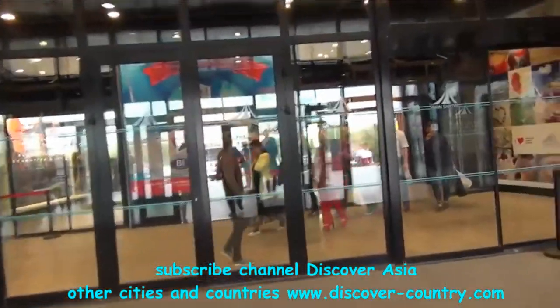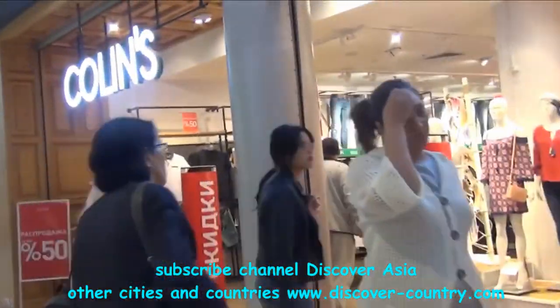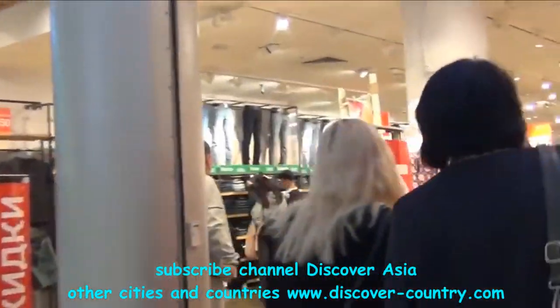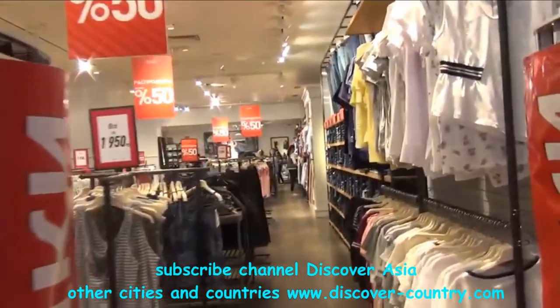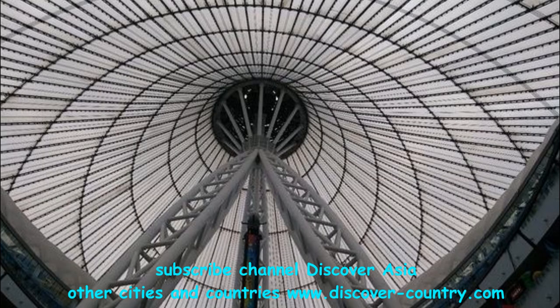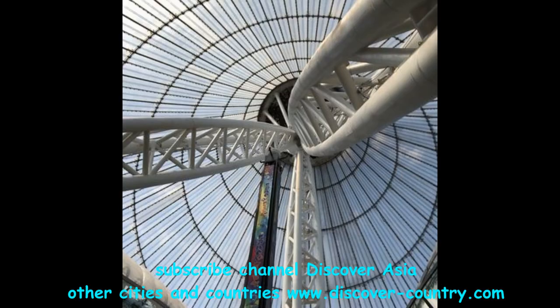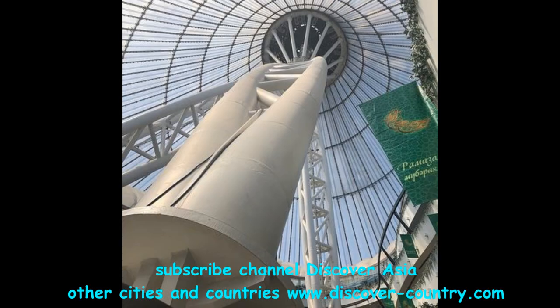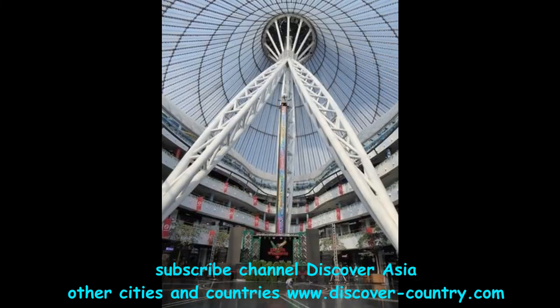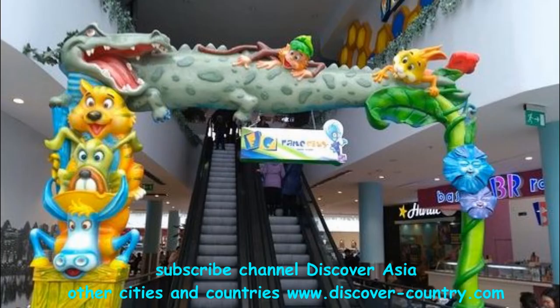Inside there are a lot of boutiques and shops like in a standard shopping center. The most interesting part is the central section — as you can see, there are some suspensions which hold this construction. The central height is around 150 meters, maybe a little less, maybe around 120 meters.